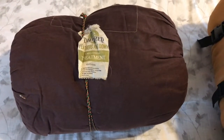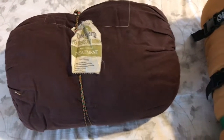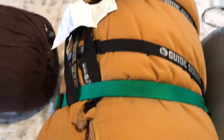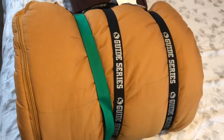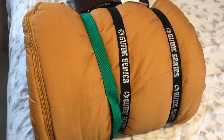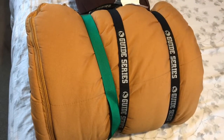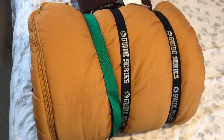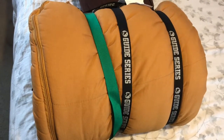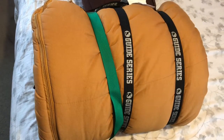That sleeping bag is very warm, but it's heavy — I'll go over the weights in a couple of minutes. The next sleeping bag is my Gander Mountain synthetic sleeping bag, which is pretty big. I only used it at a hunting camp and it's super warm. However, I'm not going to carry this one on my back on the Appalachian Trail.